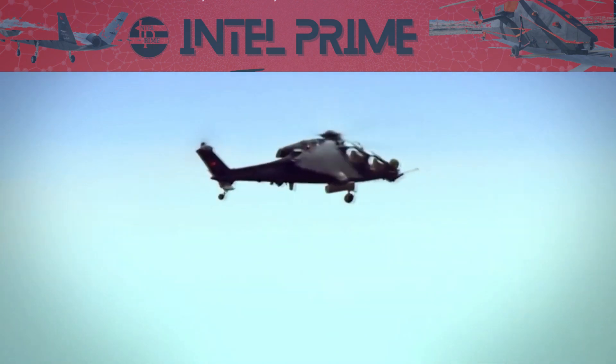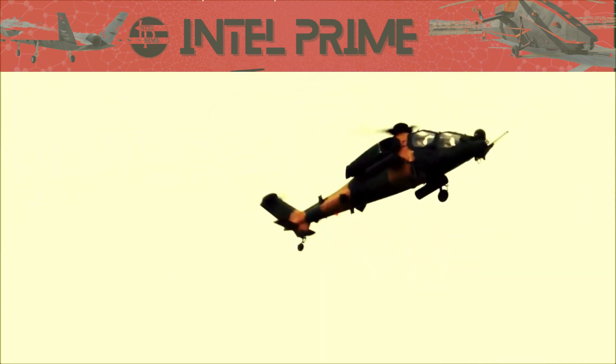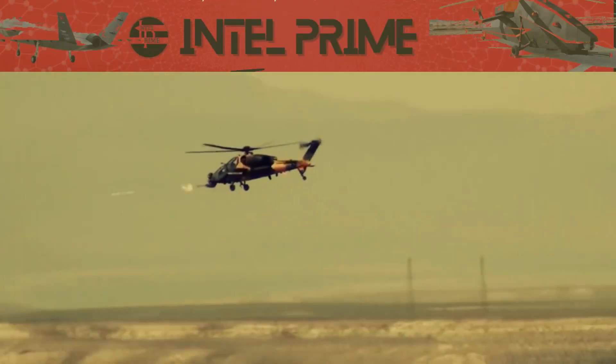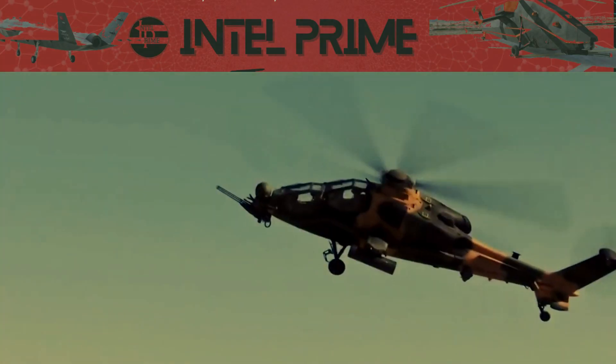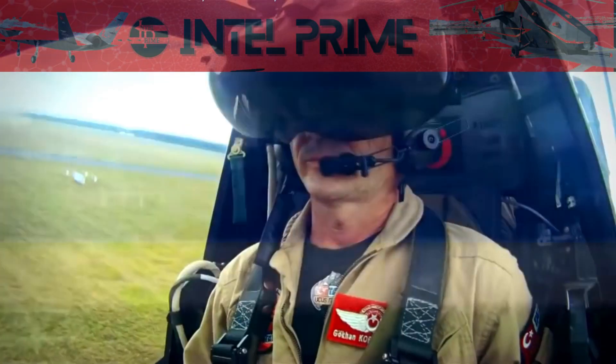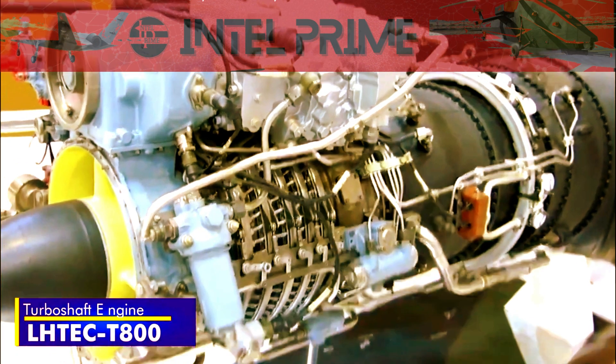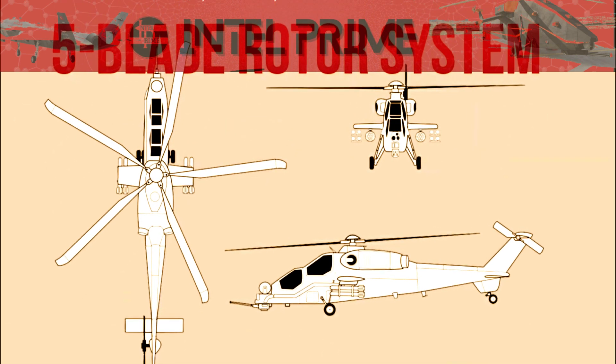The T-129 Attack is a valuable asset for any military that operates it. It is a highly capable and versatile attack helicopter that can be used for a wide range of missions, including close air support, precision strikes, reconnaissance, anti-tank warfare, and air-to-air combat. The T-129 ATAK is also relatively affordable, estimated to cost around 50 million U.S. dollars per unit, which is significantly less than some other attack helicopters on the market.